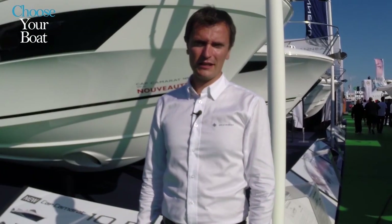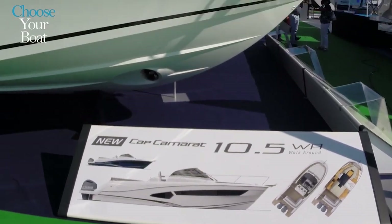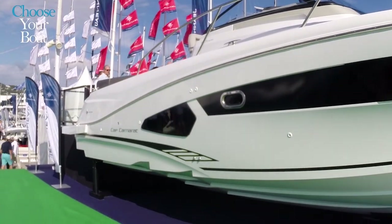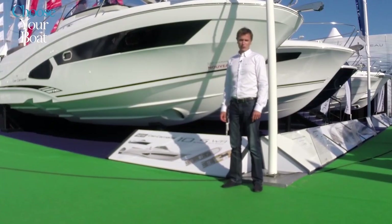Hello, this is Vincent Piel. We are pleased to be here in Cannes to present the new Cap Camarat 10.5 WA. This is a brand new boat — in fact, the prototype — and it is making its boat show world premiere.